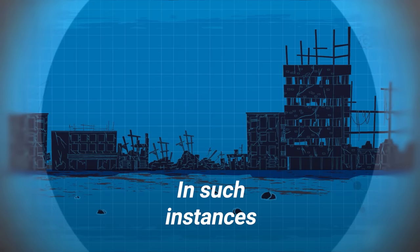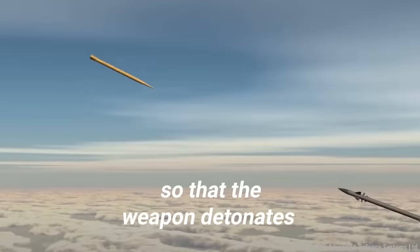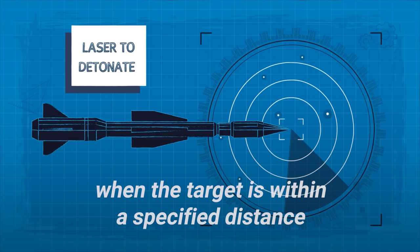The first detonation method is on impact — the warhead makes physical contact with the target and the explosive is detonated. Sometimes this method is combined with a slight delay so that the weapon detonates a specific amount of time after contact. A second method uses radar, sound waves, a magnetic sensor, or a laser to detonate the warhead when the target is within a specified distance.